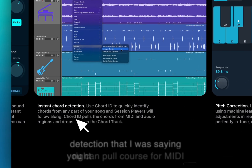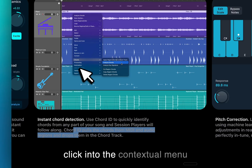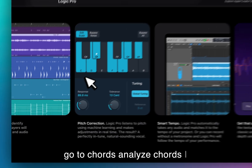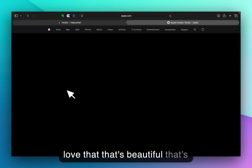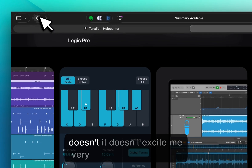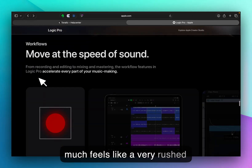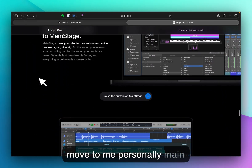Here is the chord detection I was talking about. You can pull chords from MIDI and audio — you control-click into the contextual menu, go to Chords, then Analyze Chords. I love that; that's beautiful and it's going to help a lot of folks. But this just doesn't excite me very much — it feels like a very rushed move to me personally.